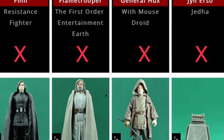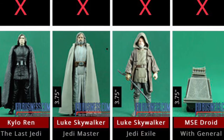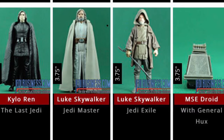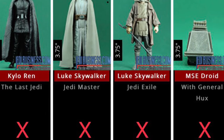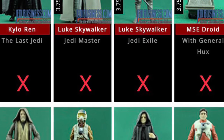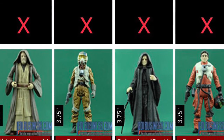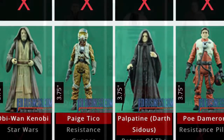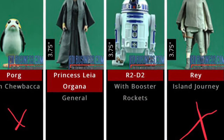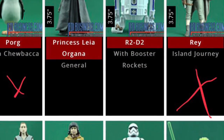Many of them I picked up from The Entertainer or Forbidden Planet over the last few days and they're just kind of sitting there and I haven't really processed what I've got. Going over the checklist for the Last Jedi figures, the only two figures I'm actually missing from the single packs is the R2-D2 and Princess Leia Organa. Fingers crossed I get those soon.